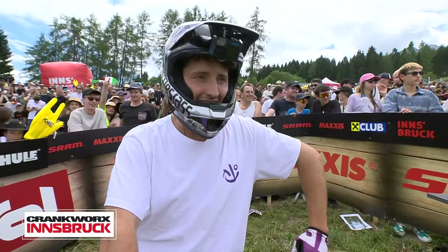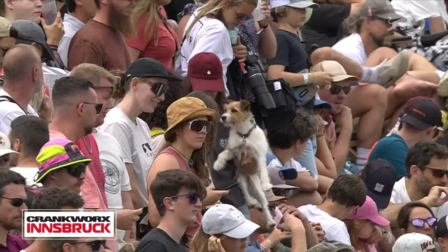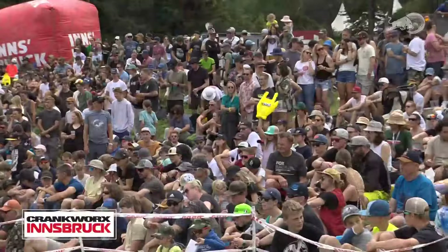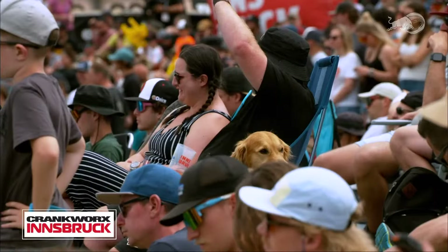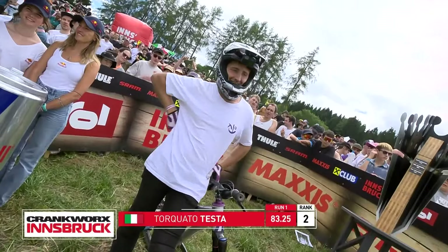Score to beat is an 85 held by Lucas Hooper. Torquato Testa stomped a run full of hammers. Comparing the two runs — some bangers for Hoopy: a front flip triple bar spin on feature two, a double backflip on the last feature. Two heavy hammers. We'll compare that to the regular-to-opposite cork sevens capped with a cash roll. An 83.25 for Torquato Testa slots him into second place. A run to be happy about, and he knows he has a second opportunity.